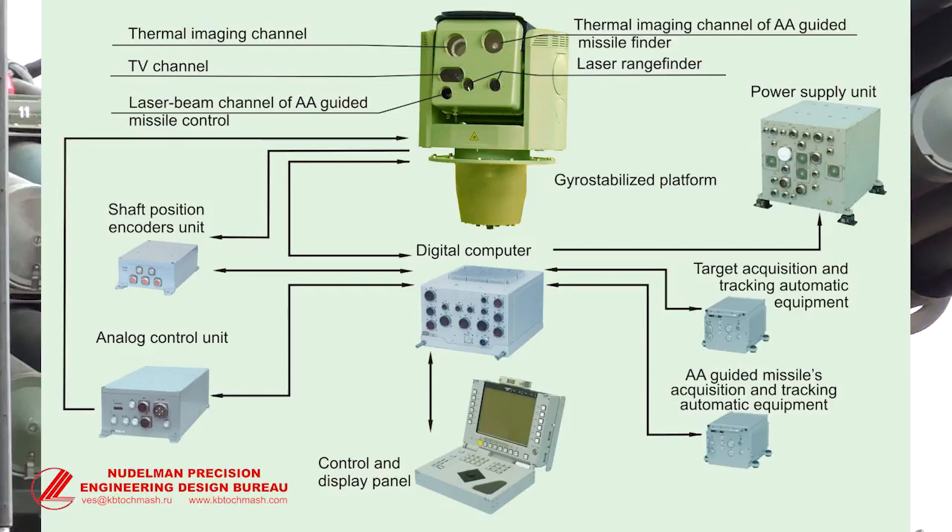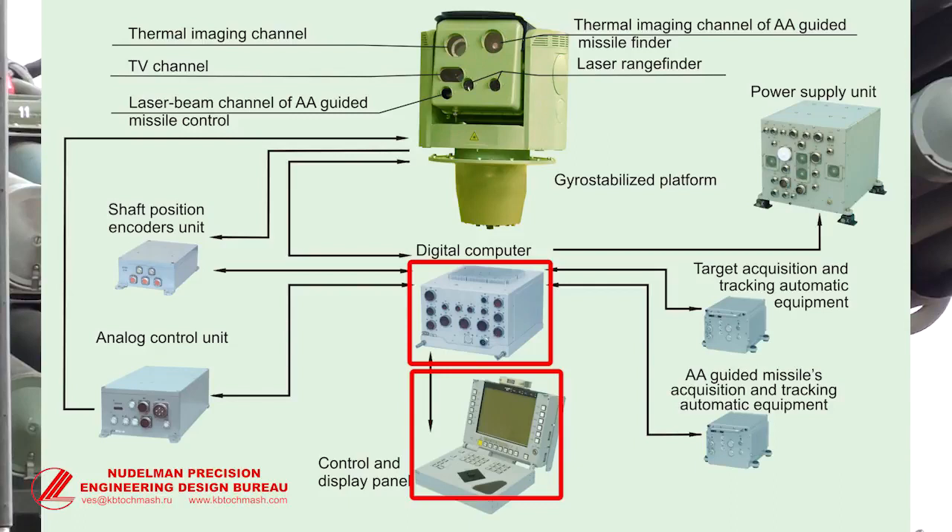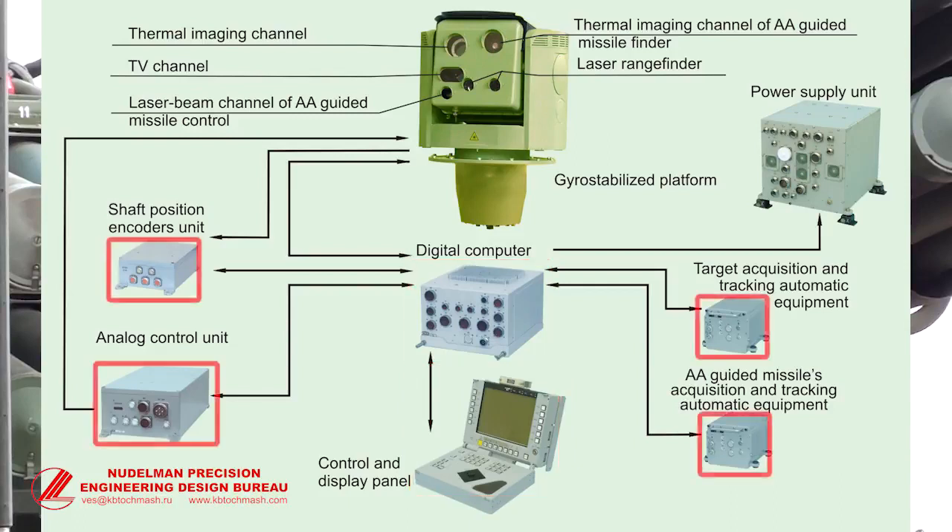The following parts are also placed in the combat vehicle: a Computer System, Imaging and Control Devices, Equipment for Missile and Target Acquisition and Tracking, and a Power Unit.